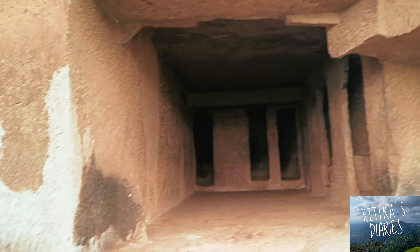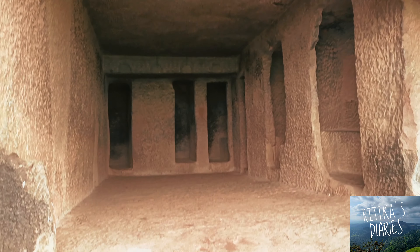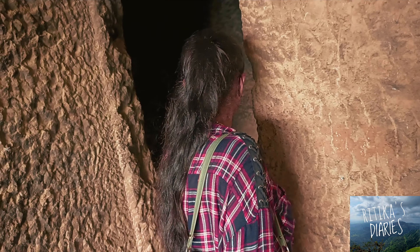Throughout the cave, you will see many Biharas. Actually, the cave is only composed of Biharas. Everywhere you will find these small rooms with rock embellishments, and these rock embellishments are designed in such a way that a bed-type structure is found everywhere.